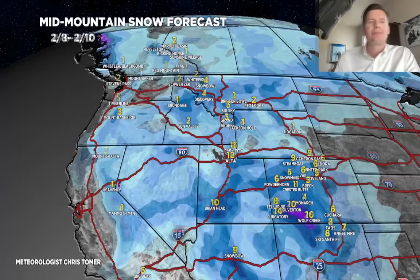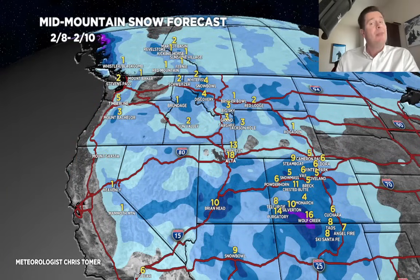Here's Period 2, 2/8 through 2/10: potentially 1 to 2 feet through the Wasatch, 3 or 4 inches in the Tetons and most of Montana. Western and southwest Colorado does well — another 5 to 10 inches through most of those places, heavier down over the top of the San Juans, and I think we'll squeeze out 5 or 6 over the top of the Continental Divide, including Summit County.